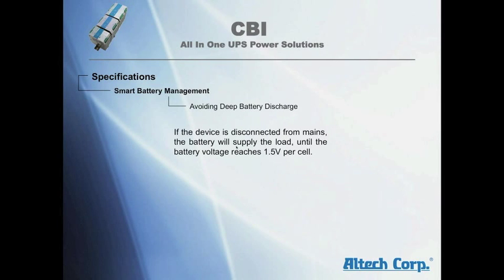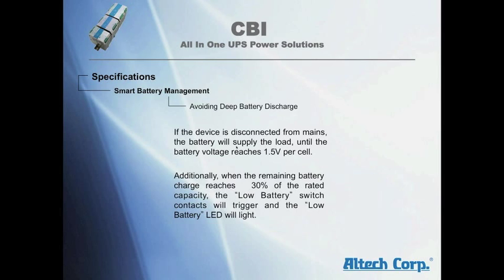To avoid deep battery discharge: if the device is disconnected from main power, the battery will supply the load until the battery voltage reaches 1.5V per cell. Additionally, when the remaining battery charge reaches 3% of the rated capacity, the low battery switch contacts will trigger and the low battery LED will light.